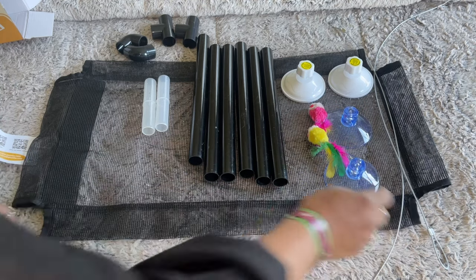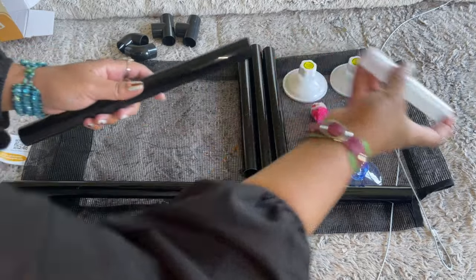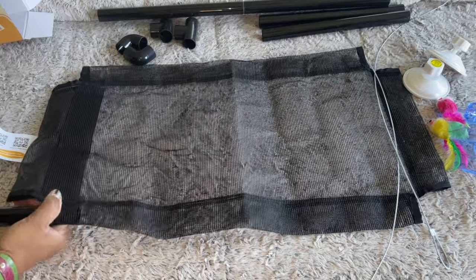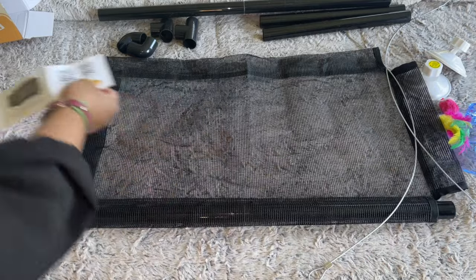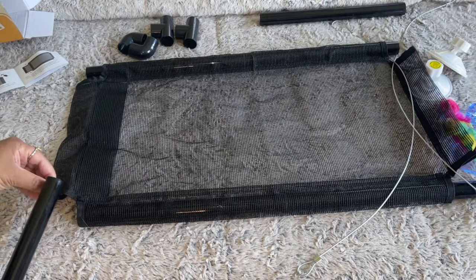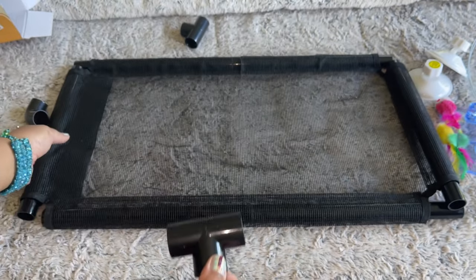Now that we have everything, we need to assemble the long tube. For that, you use one connector, one long tube, and another connector. I'm going to put the corners together first. It gives you instructions here. The small ones go in here. Now we go with the T-connector and the elbow connector — those are going to go into the short side.